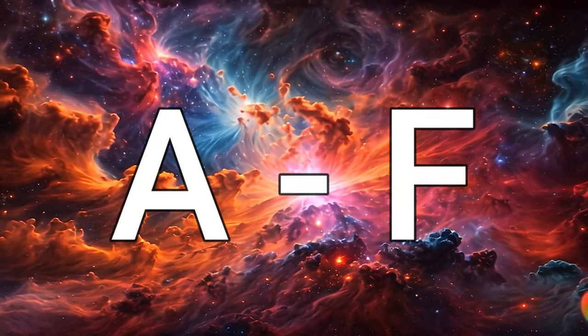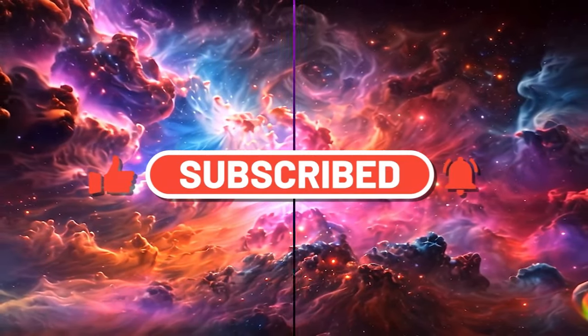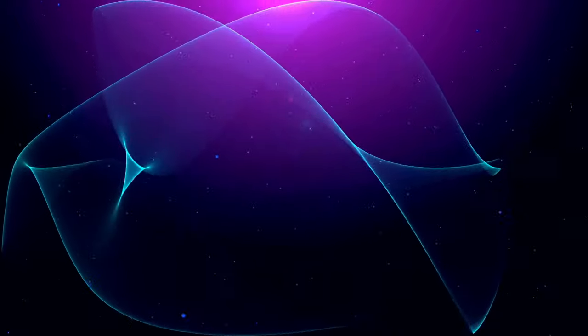But before we get started, I'd like to ask that you please hit the like button, as it helps with getting this video recommended to people. And if you end up enjoying this video, then please hit the subscribe button and the bell icon to be notified of future uploads. Thank you.